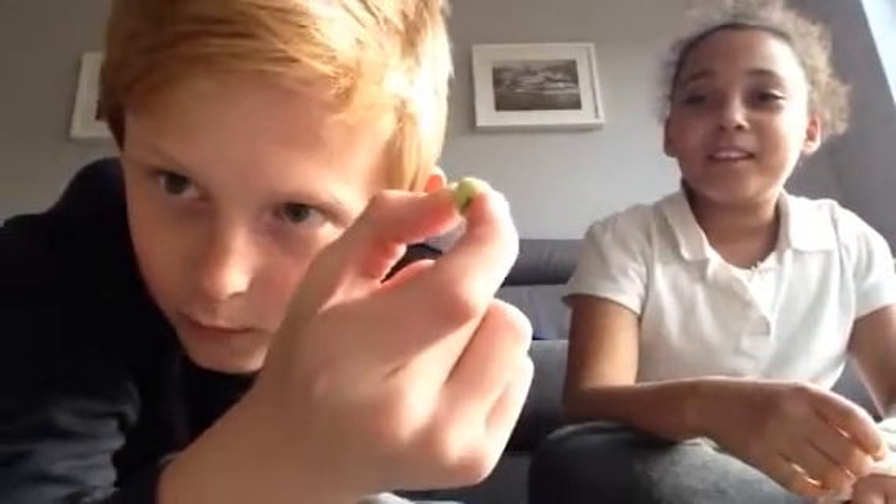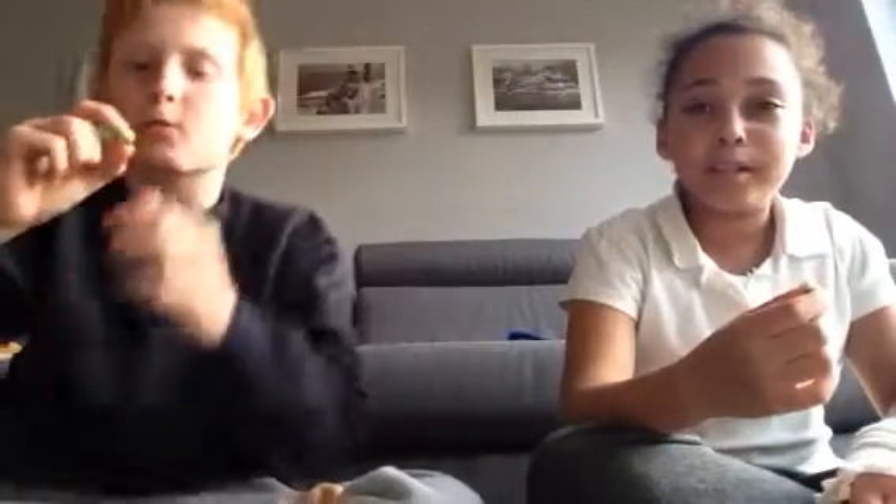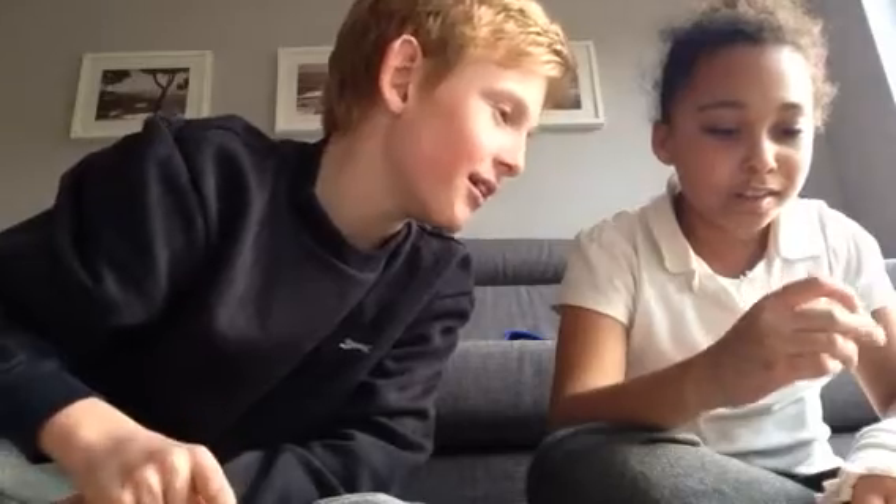I'm not happy. Anyway guys, we have these gross wasabi thingies. What are they called? Wasabi peas. And what are they made of? Wasabi and peas. So it's basically... spicy, spicy mustard. Oh my gosh, it's moving! It's not moving, I just experienced it moving.